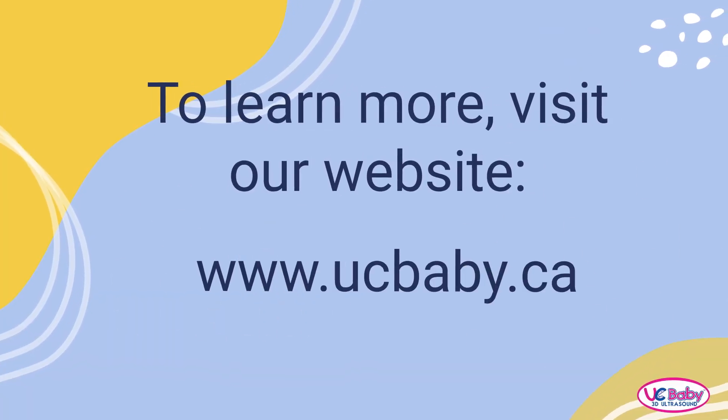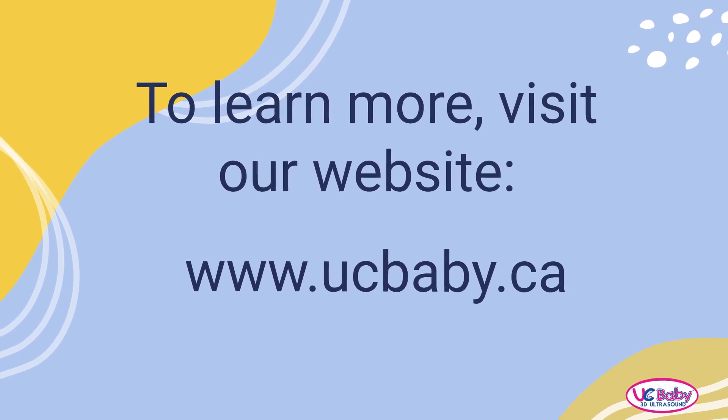Thank you for watching. To learn more, please visit our website at ucbaby.ca.